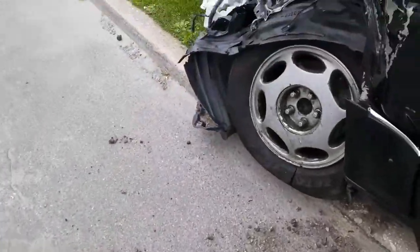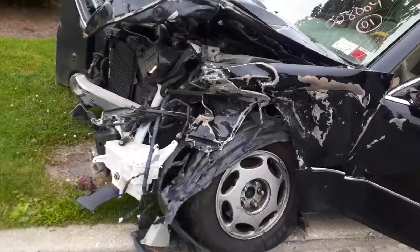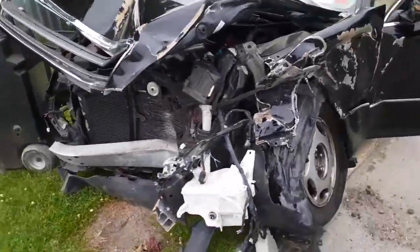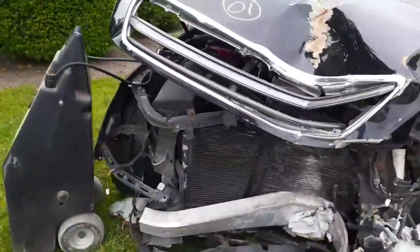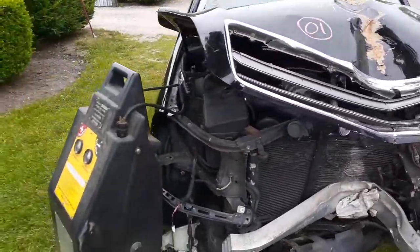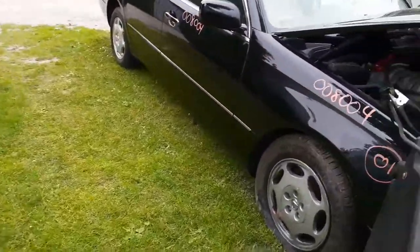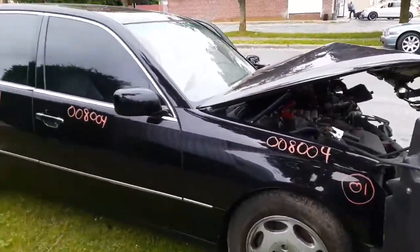This car got hit pretty hard — really nuked. From what we understand, the car that hit him was driven by a drunk driver — a young lady. I hope they're both okay. We know he's okay because we've seen him and talked to him.